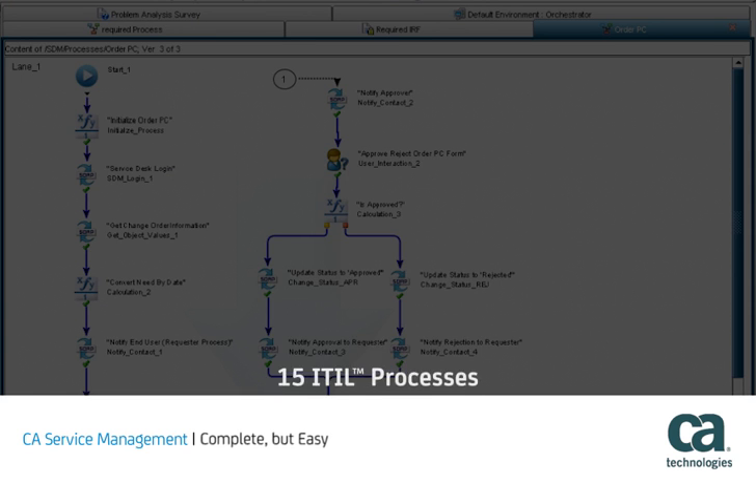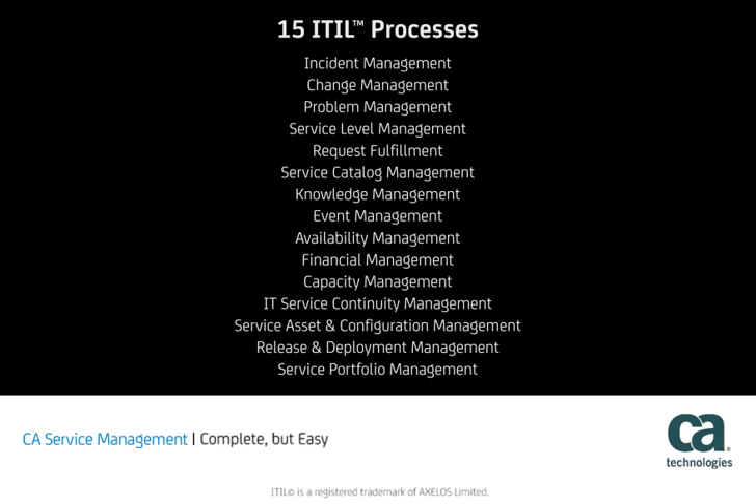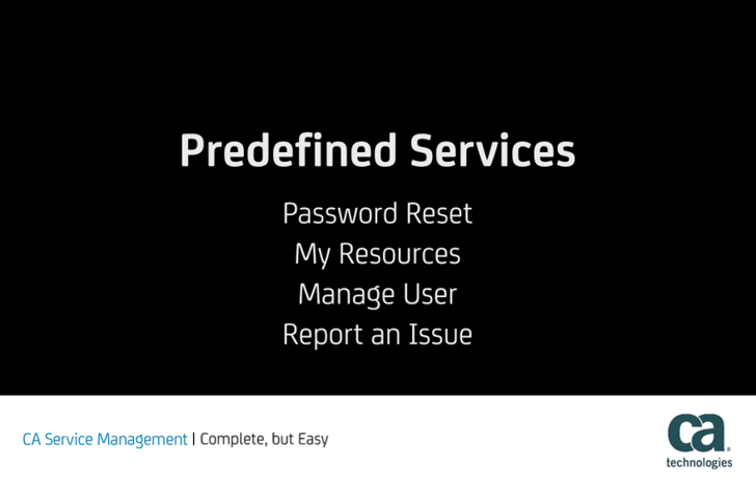With certification for 15 ITIL processes, powerful automation, out-of-the-box best practice content, and predefined services, you get greater process efficiency and effectiveness.